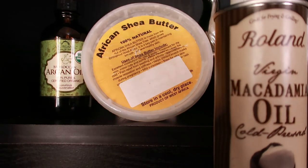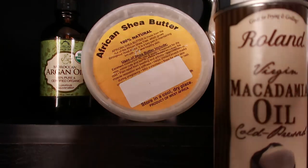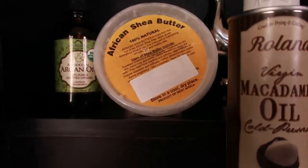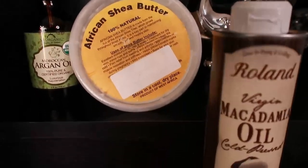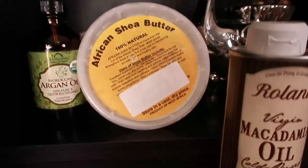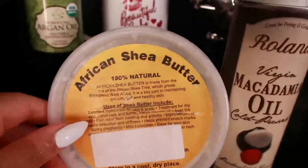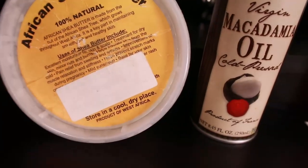Macadamia nut oil also hydrates the hair strands, making them smooth and shiny. It is great for very dry, frizzy, tangled, and dull hair, as it helps soften the hair. Macadamia oil nourishes the scalp and helps retain its moisture without a greasy look. By balancing the natural oil of the hair, it helps recover dull and brittle hair from daily environmental pollution exposure.